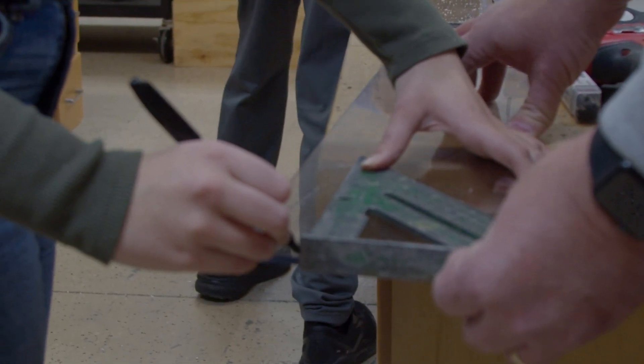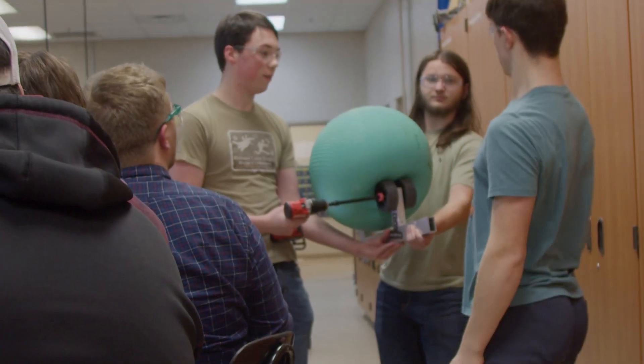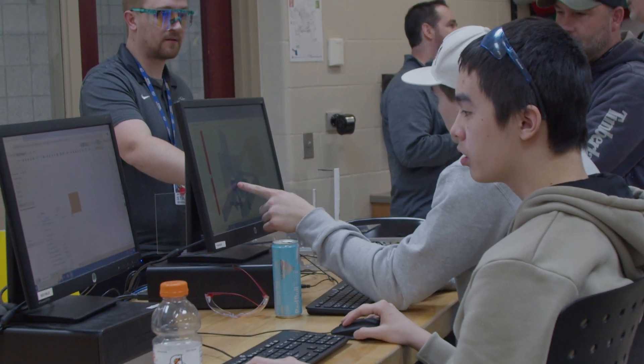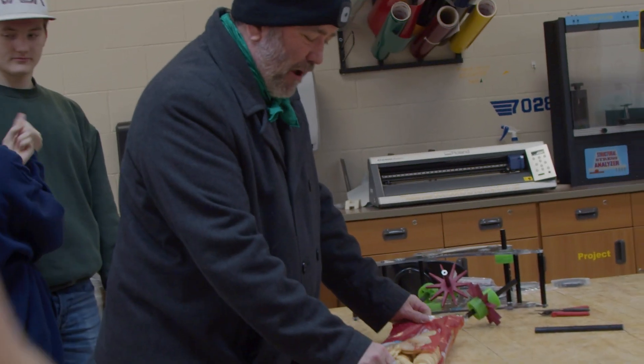At Team 7028, CAD is the backbone of our design process. Before we even think about building our competition robot, we create a detailed 3D model based on prototype proven designs — every nut, bolt, and washer. This allows us to visualize, test, and refine our designs before the build even begins.